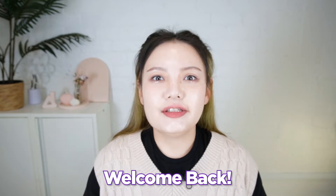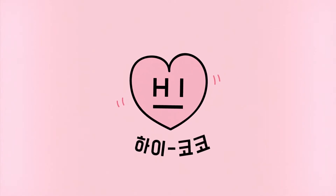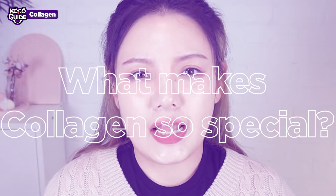Hi beauties! Welcome back to Hi Koko's channel. I'm sure you all have heard about collagen and how it's good for youthful skin. It's a great anti-aging ingredient, but what makes collagen so special?